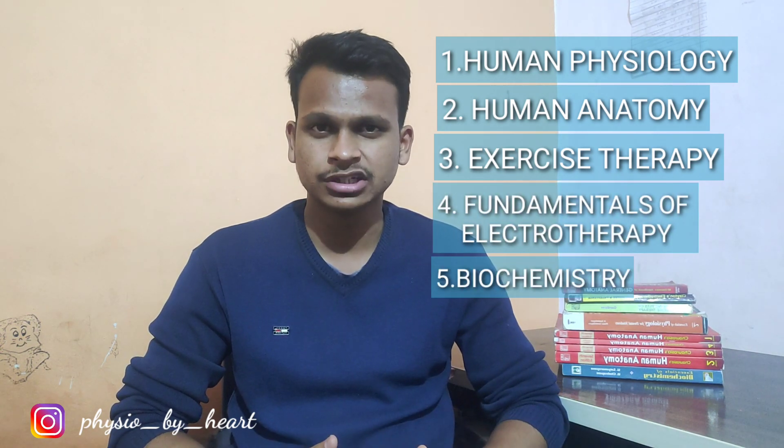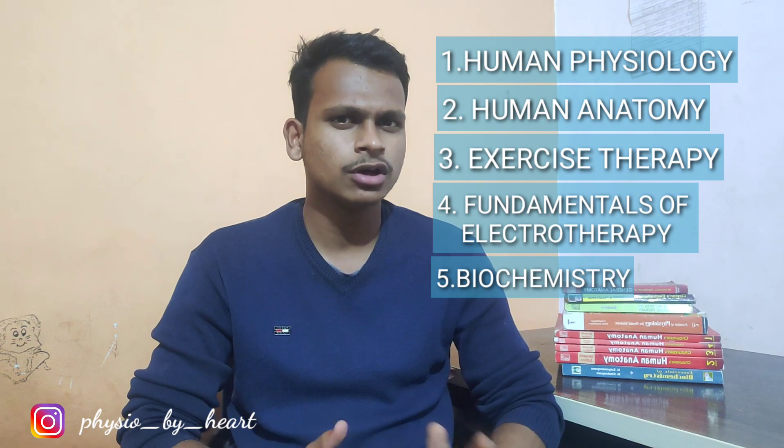Coming to the subjects in first-year physiotherapy — I am from MUHS, that is Maharashtra University of Health Sciences. We have five subjects in first-year physiotherapy: human physiology, human anatomy, fundamentals of kinesiology and kinesotherapy (which we can call exercise therapy), fundamentals of electrotherapy, and biochemistry. If you are from another university, for example Karnataka or Bangalore, you may have biomechanics, psychology, and sociology in your first year instead. These differences are due to the difference in universities.